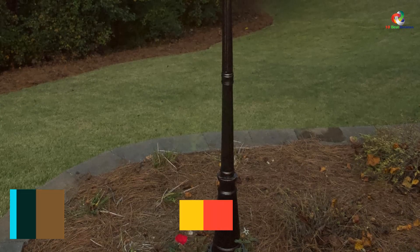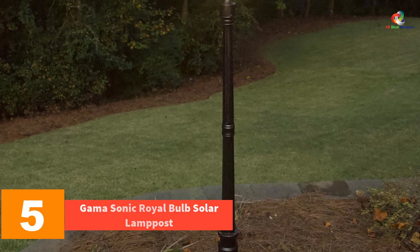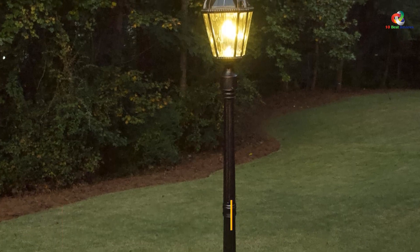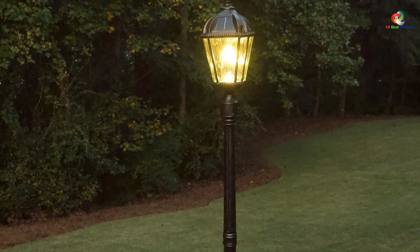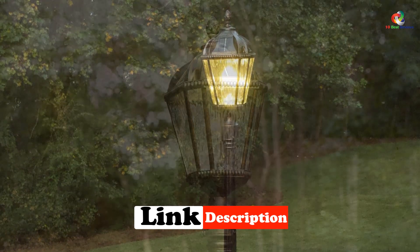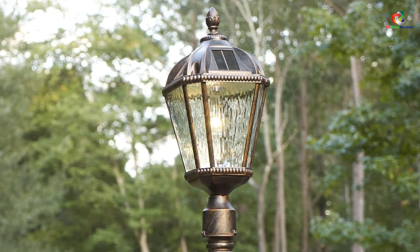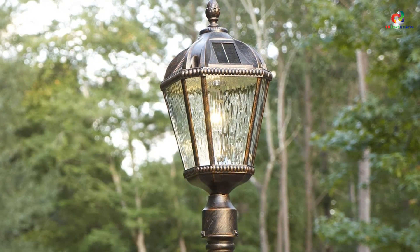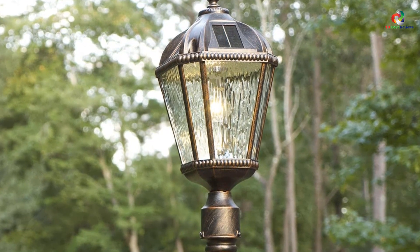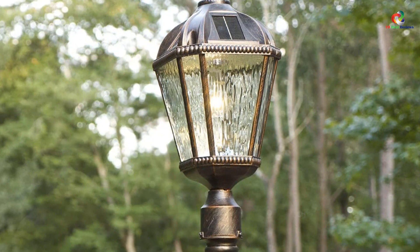At number 5, we have the Gamma Sonic Royal Bulb Solar Lamp Post. Utilizing patented technology, it has a 10-year lifespan and illuminates like an incandescent bulb. It employs an easy mounting system for added stability and durability. It takes only 6 hours in direct sunlight to fully charge for dusk-to-dawn illumination that can last up to 12 hours. Made from durable material, the Gamma Sonic Royal Bulb Solar Lamp Post can handle daily all-weather use.